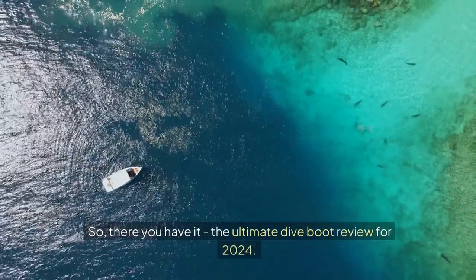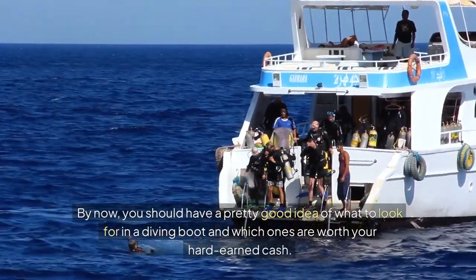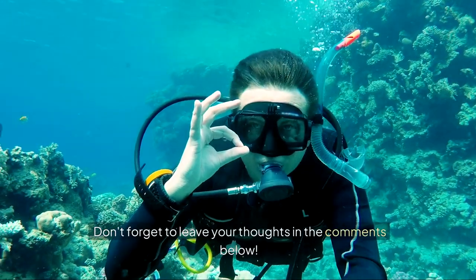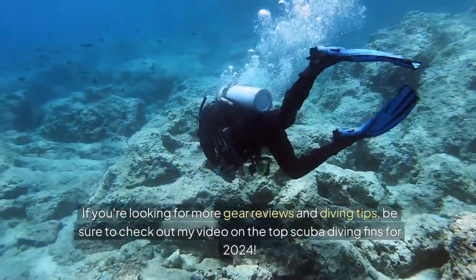So there you have it — the ultimate dive boot review for 2024. By now, you should have a pretty good idea of what to look for in a diving boot and which ones are worth your hard-earned cash. Don't forget to leave your thoughts in the comments below. If you're looking for more gear reviews and diving tips, be sure to check out my video on the top scuba diving fins for 2024.